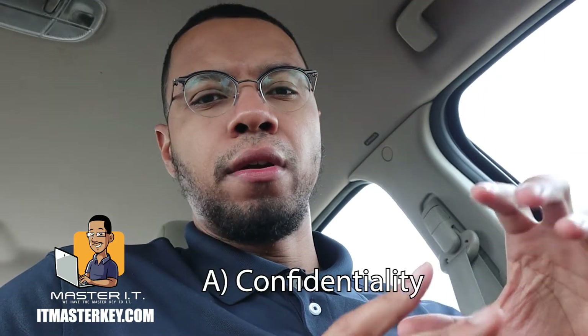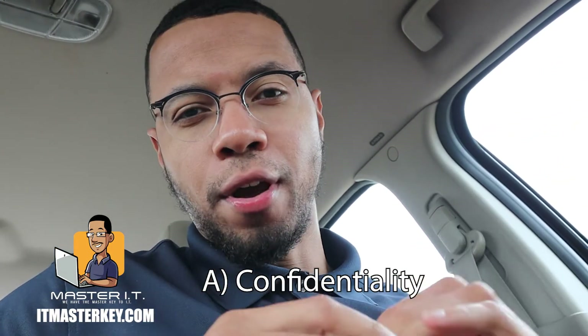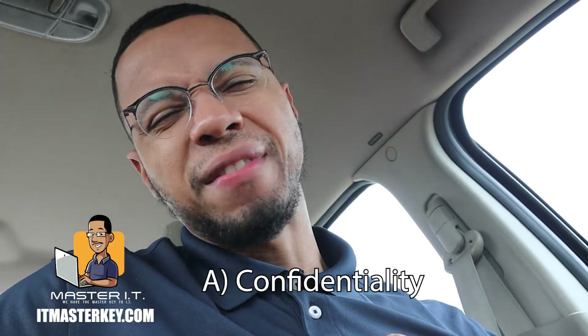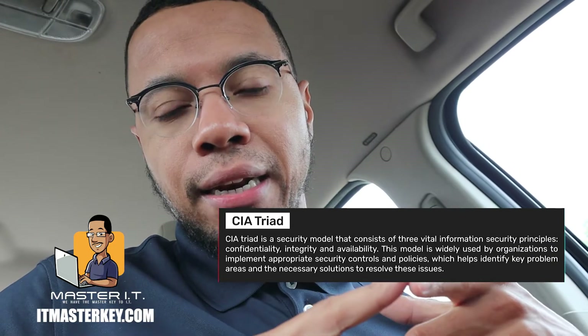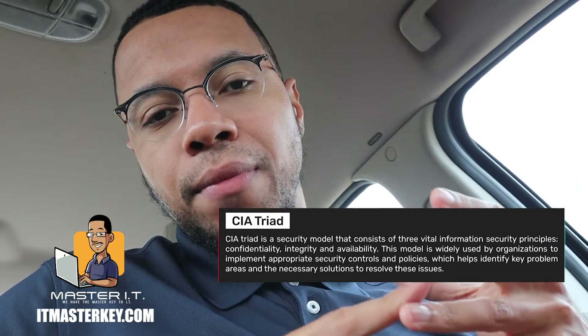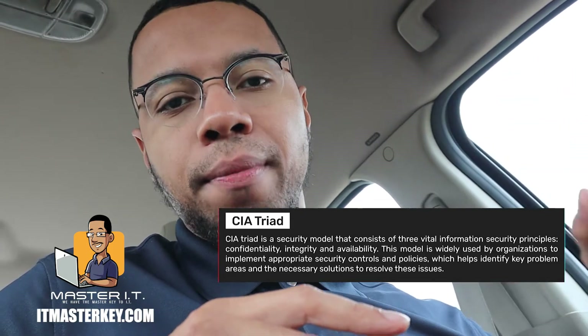So let's talk about confidentiality. If you hear some roaring in the background, that's just because I'm in the fusion. So confidentiality just makes sure that the things that are supposed to be secret are kept secret. So the CIA triad is confidentiality, integrity, and availability. Confidentiality is one of the biggest pieces because if that gets compromised, a lot of times the integrity is going to get compromised, and whatever you're trying to get probably won't be available anymore.